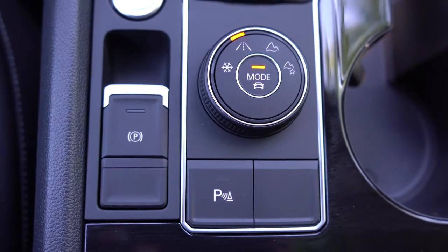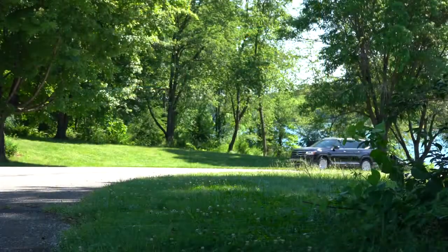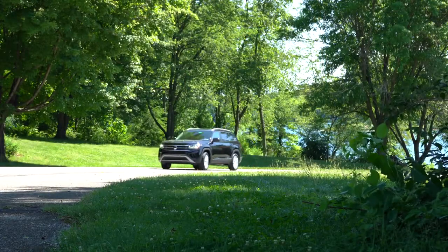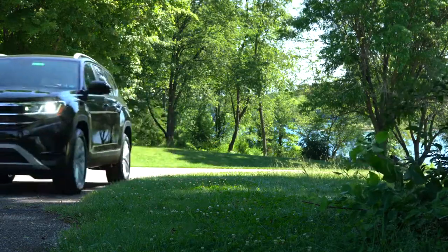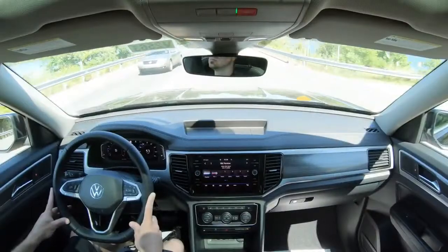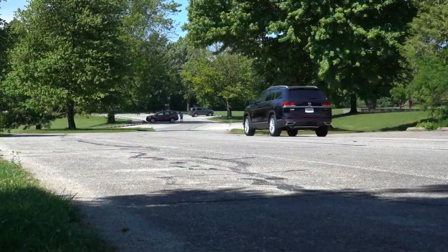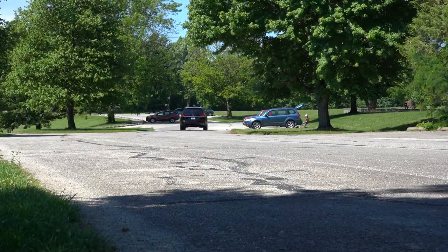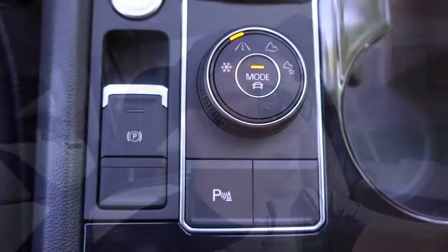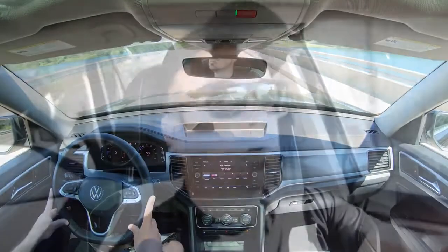Before the acceleration test, I want to mention there are driving modes — the dial is located directly behind the shifter. Driving modes include Comfort, Sport, Economy, Snow, and Off-Road, adjusting things like shift points, throttle response, steering feel, all-wheel drive engagement, and traction and stability control systems. To change the on-road driving mode, press down the middle button and push it over to Sport.